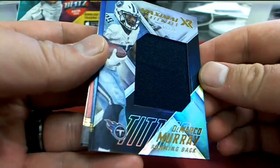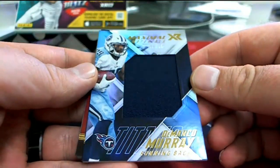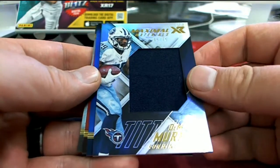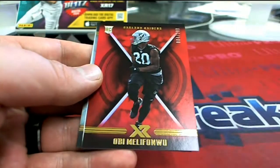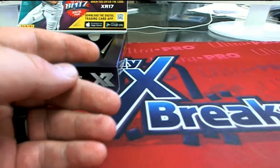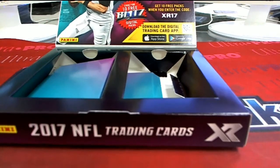And then we got a 65 of 75 Maximum Materials, DeMarco Murray — had a good game today too. Titans, that's Ryan V. And Sheehan right there, the 199 Bears. That is XR Football and that's 17 XR FB 109. Thanks for joining.